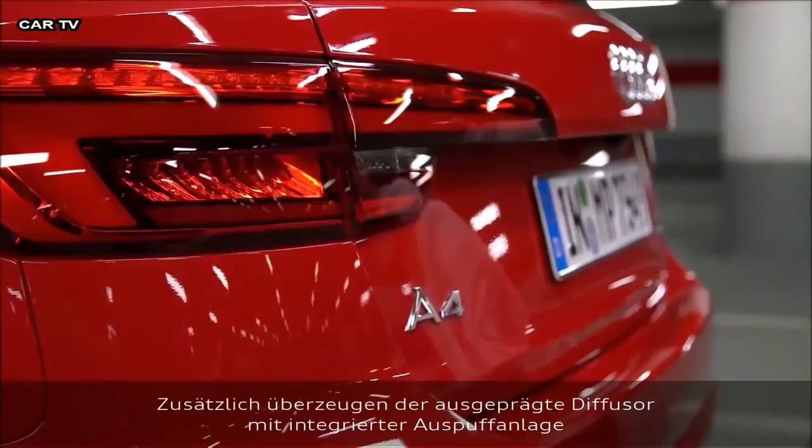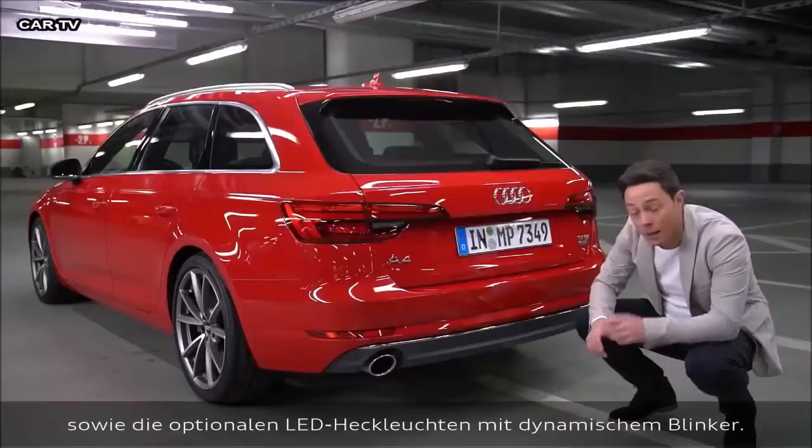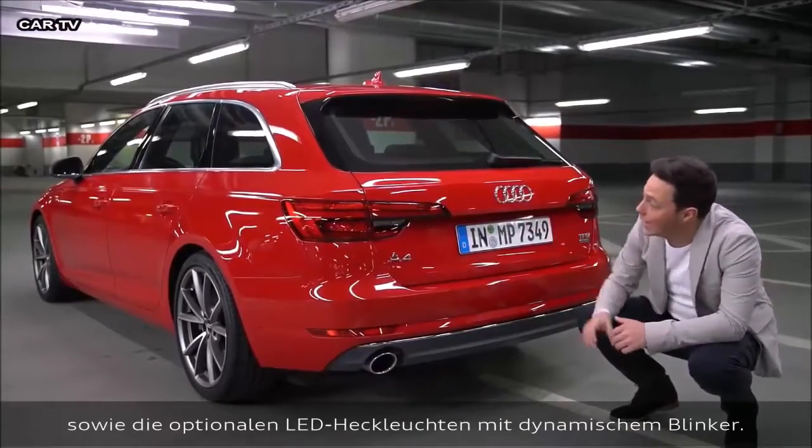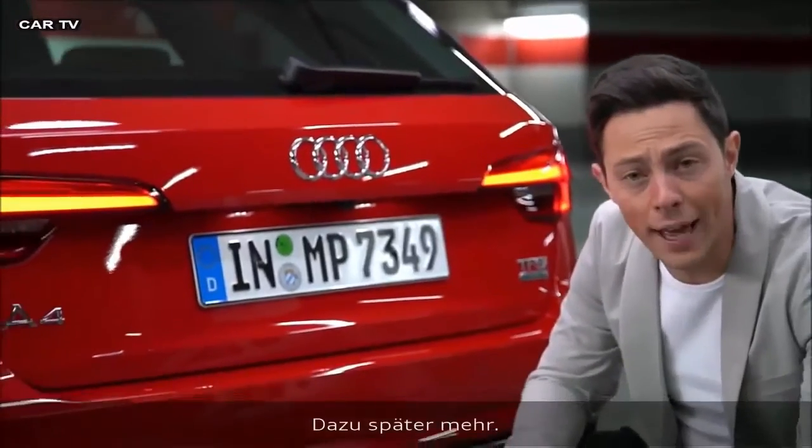All this is topped off with a distinct diffuser with integrated exhaust pipes. There's also the option for rear LED lights with dynamic indicators, but we'll show those to you again later.